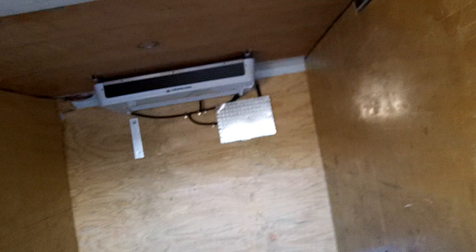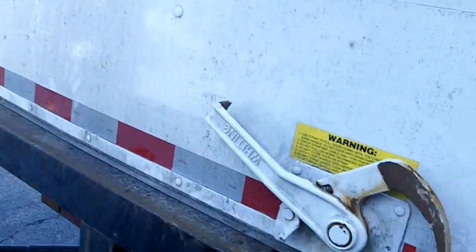We'll just close her down here — this thing is so stinking smooth. Let me grab the handle, you can listen to that. Just super smooth. And that's one hand too — one handed operation.